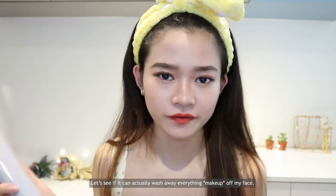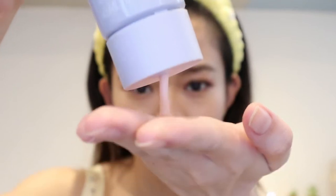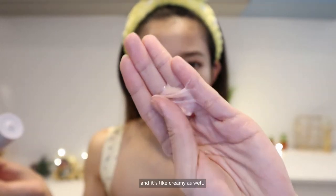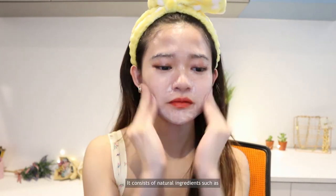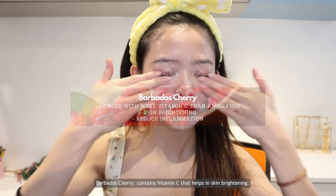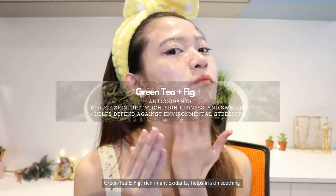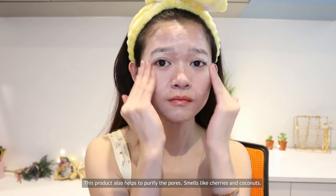I find this cleanser really convenient as it provides a faster solution to remove makeup and cleanse your face at the same time. I have a full face of makeup — let's see if it can wash everything away. You twist the cover and squeeze the product out. It has a peachy, creamy color and smells like coconut. It consists of natural ingredients such as barbados cherry which contains vitamin C for skin brightening, ginkgo biloba for oil control and skin clarification, green tea and fig rich in antioxidants for skin soothing, and quince that contains beneficial minerals for skin cooling and calming. It helps to purify the pores and smells like cherries and coconuts.